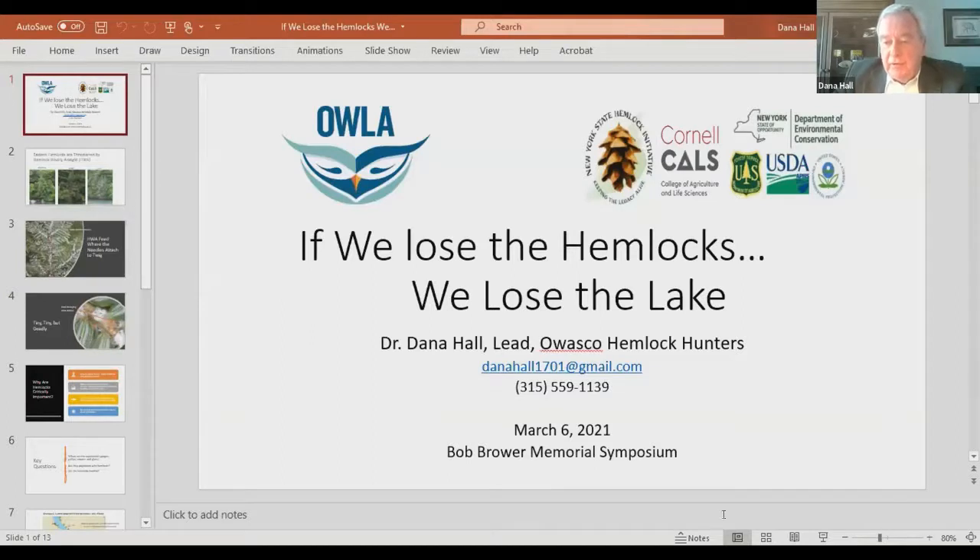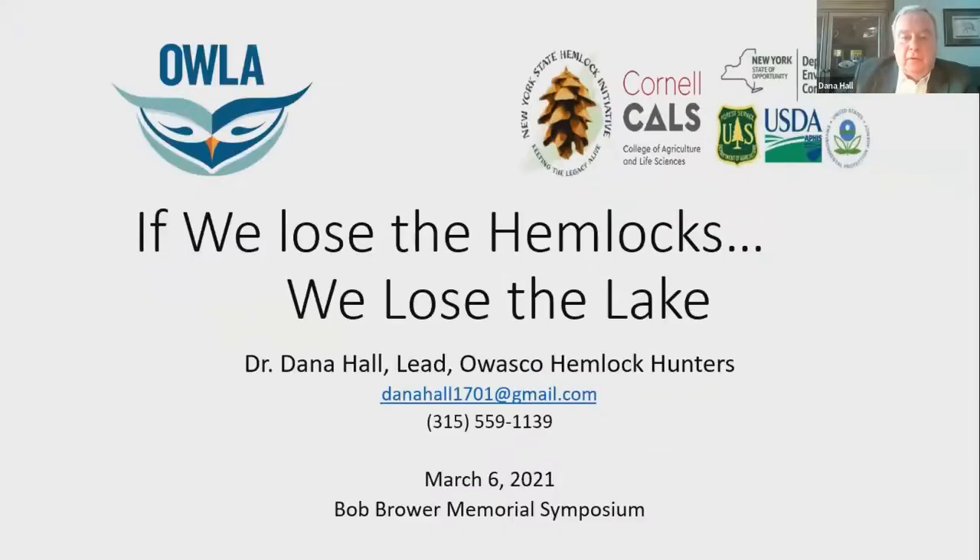My purpose this morning is to inform all of you about yet another invasive species. This one is called the hemlock woolly adelgid — think of it as HWA. This is a pest that has been in our region for quite a few years, but only in recent years has it become more active. We could probably blame that on climate change as well.